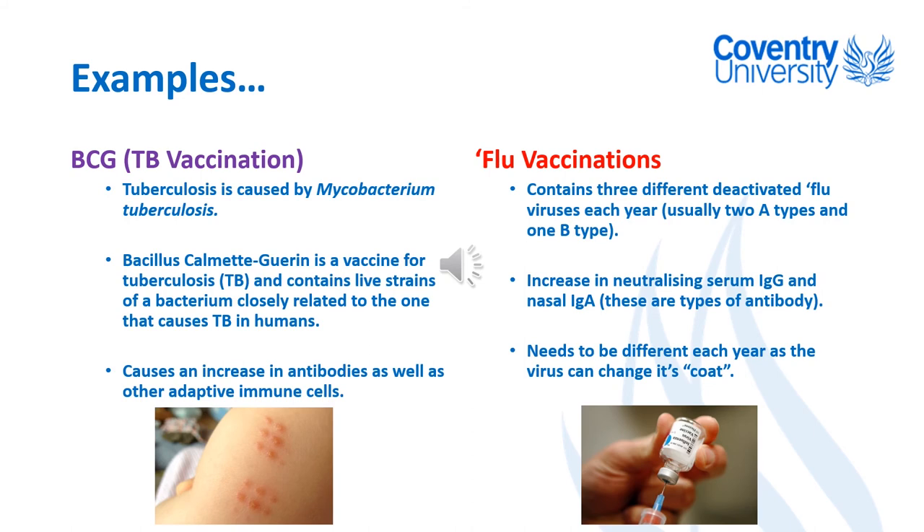They find out which three types are most prevalent — two from influenza A and one from influenza B — and produce a vaccine using those, so each year the flu vaccination should protect you against the most common strains. It's been shown that these flu vaccinations produce high levels of antibody — immunoglobulin, or Ig — specifically IgG and IgA, with B cells specific for those flu viruses producing lots of those specific antibodies.